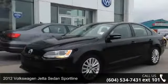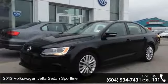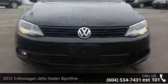Step onto the 2012 Volkswagen Jetta Sedan Sportline. This may be the set of wheels you've been looking for.